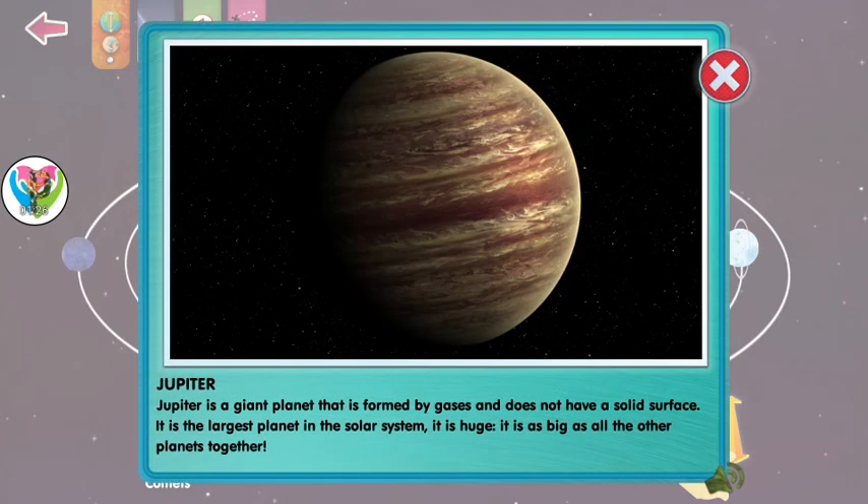Jupiter is a giant planet that's formed by gases and does not have a solid surface. It is the largest planet in the solar system. It is huge — as big as all the other planets together.